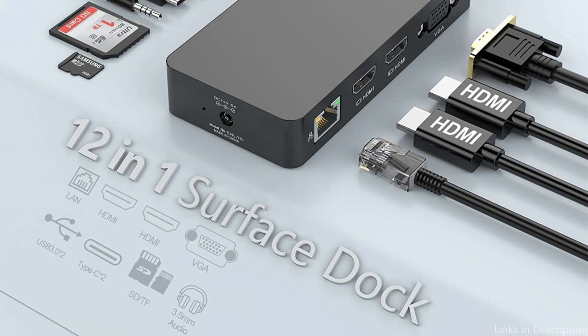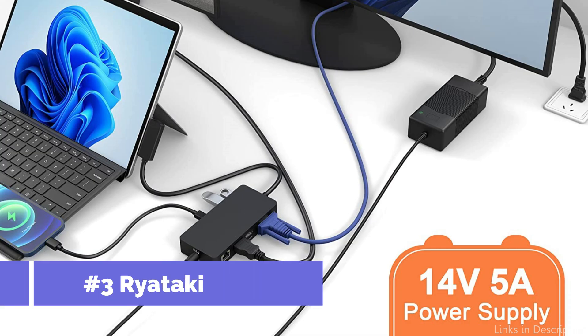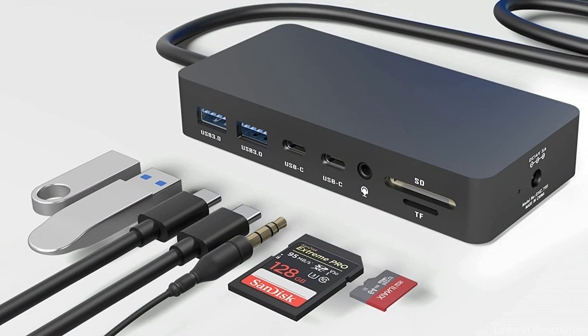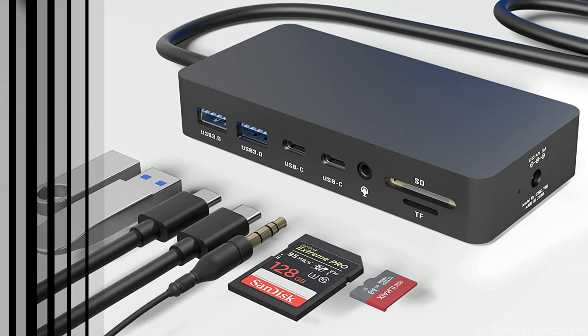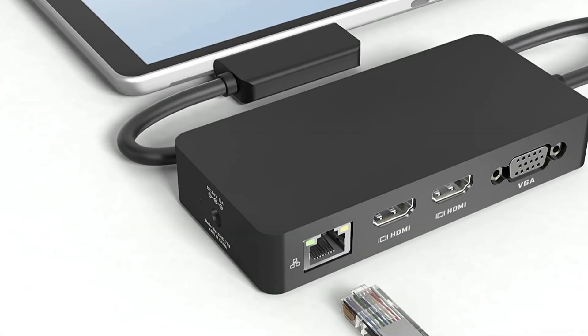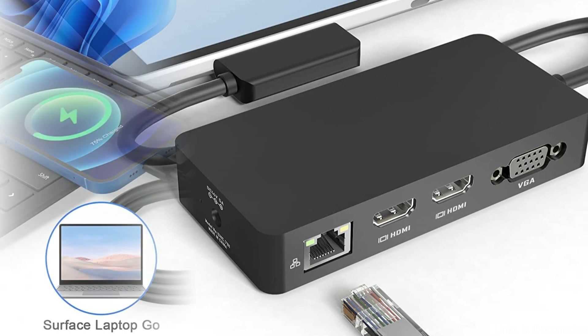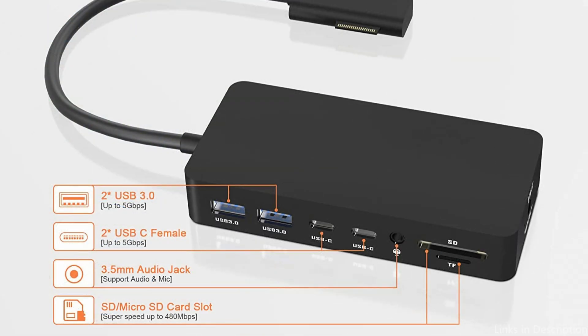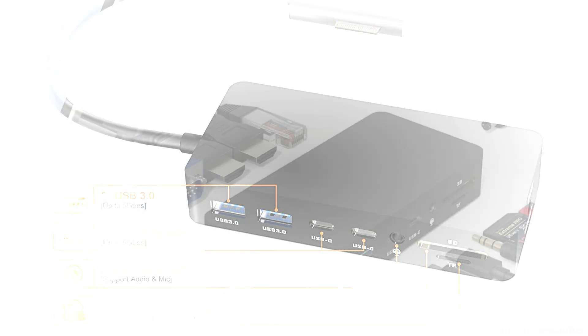On number 3, we have the Ritake Pro Surface Dock. The Ritake Pro Surface Dock is an excellent option if you're searching for a high-performance docking station for your Microsoft Surface Pro 9. Anyone wishing to increase the utility of their Surface Pro will find that this docking station offers a wide range of capabilities that make it an excellent choice.